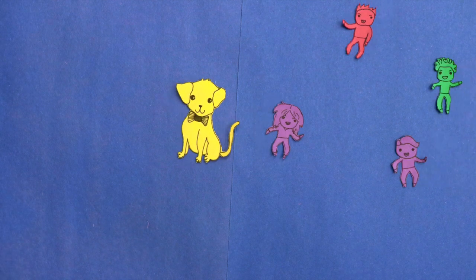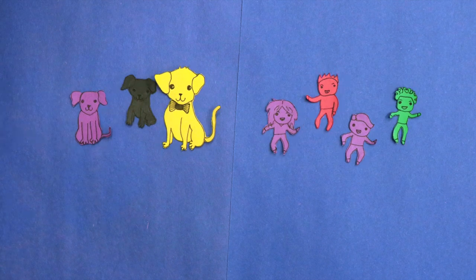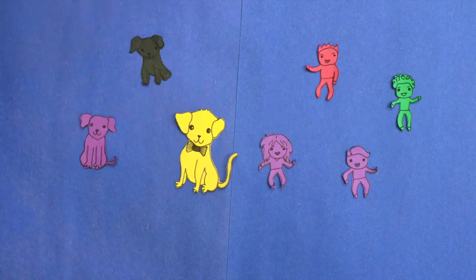Each strand of DNA is one of a kind. No two people or dogs have the same DNA, but all people have very similar DNA and all dogs have very similar DNA. That's why people and dogs look different.